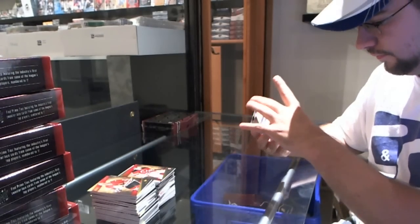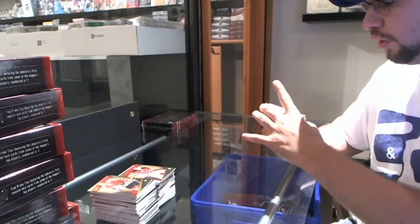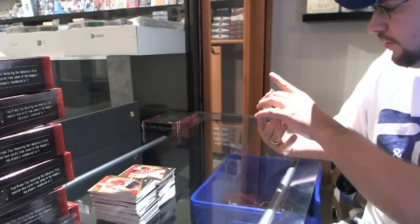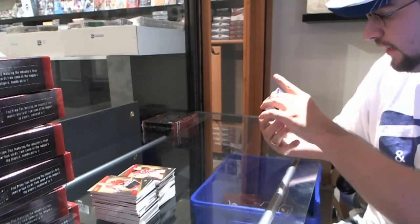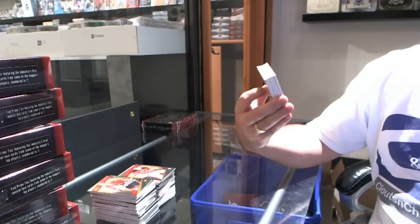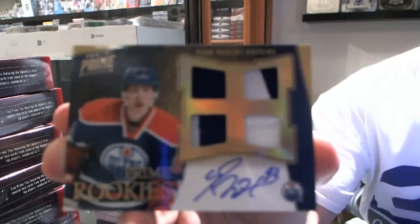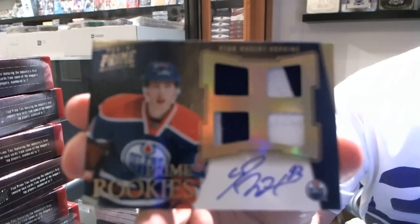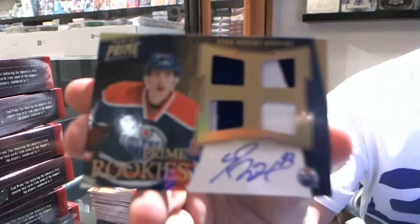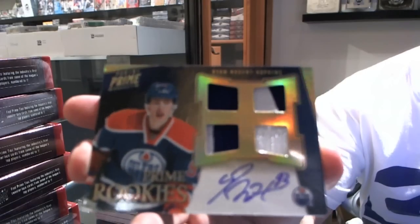Oh, this could be huge! Number 14 of 25 — prime patch, jersey and fight strap, rookie auto for the Edmonton Oilers — Ryan Nugent-Hopkins, numbered 225. Ryan Nugent-Hopkins! Boom boom!